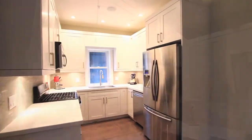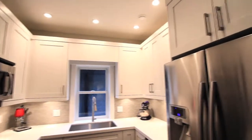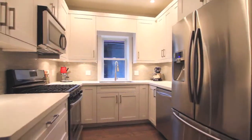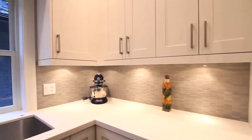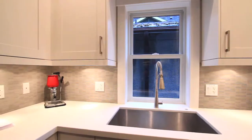The kitchen features modern white maple shaker cabinets, top-of-the-line stainless steel appliances, gleaming Caesar stone counters, and an oversized industrial stainless steel sink.